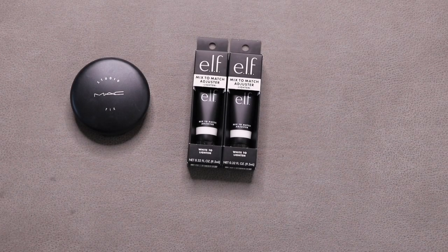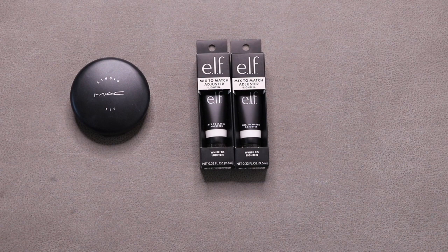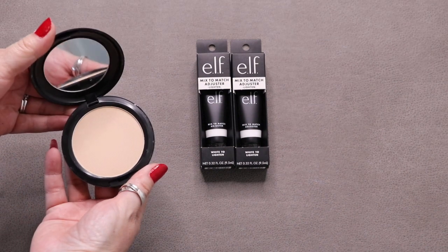These are two small categories. Foundation mixers didn't exist at the beginning of the year — I recently purchased two from e.l.f. to lighten up some foundations so they work for me currently. For powder foundation, I had two and gave one away — I'm left with the MAC Studio Fix Plus in NC20.